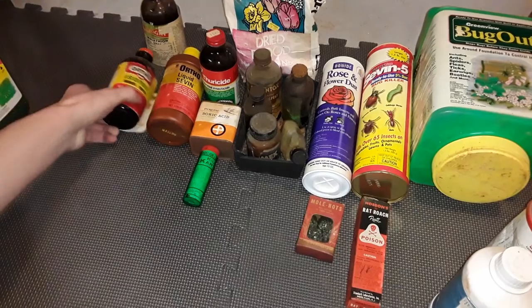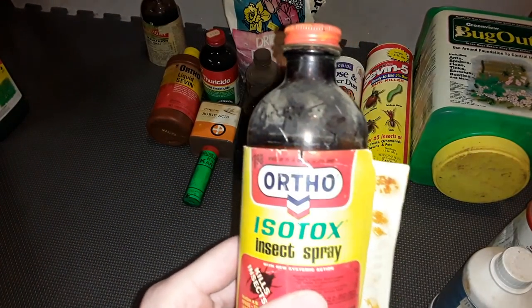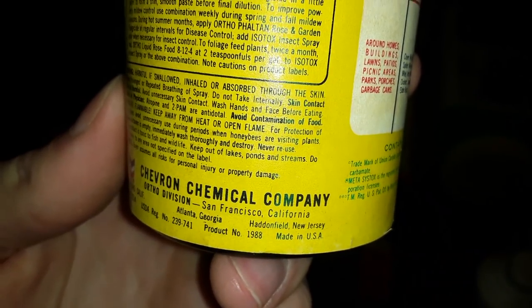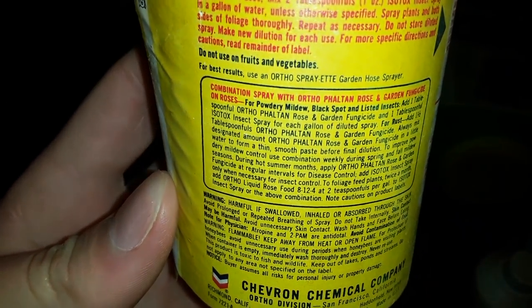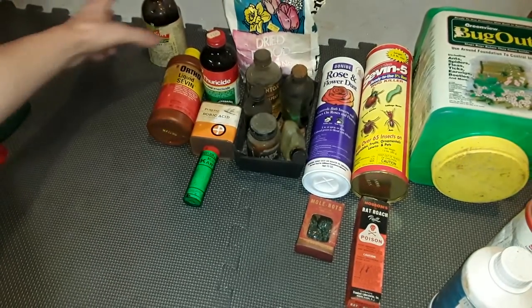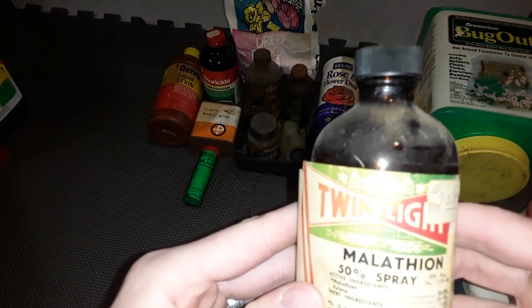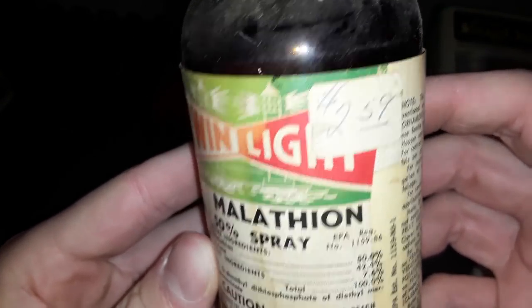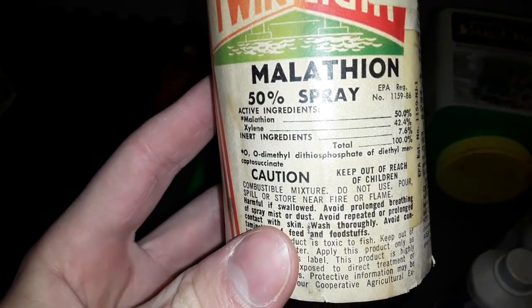The next container is also from that company but obviously much older - just look at the glass bottle design. This one actually is not too much older; this is 1998. And that sold for $1.98 back in the day. The next one is called Twinlight. I have never heard of that company - this was probably bought at some family-owned store, which is probably why it's written on there by hand.